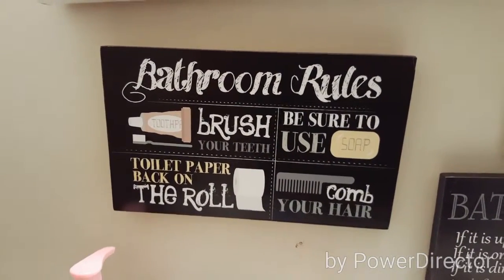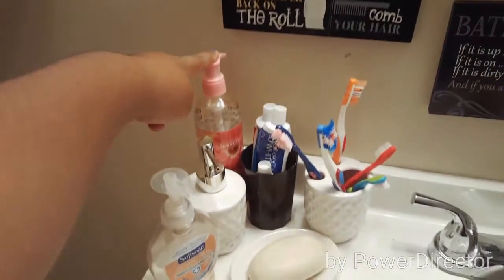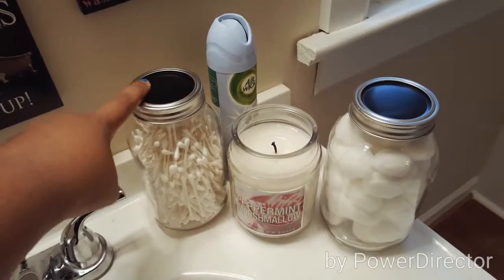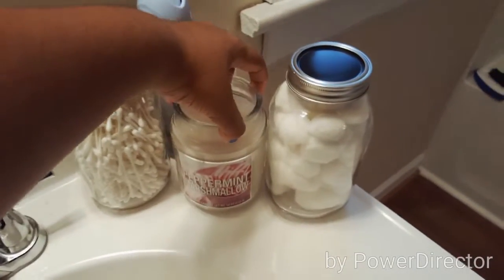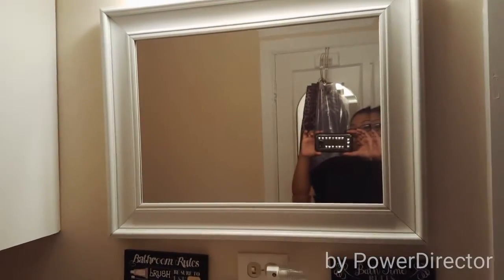Down over here I have some extra soap that's been unopened — I did like the little white theme. I have toothbrush, toothpaste, more antibacterial soap, a roll of toilet paper, and a clean sink. Then I have these from the Dollar Tree — this peppermint marshmallow, oh you guys, it smells so good! Then I have an air freshener, and q-tips and cotton balls right there, and of course there is my mirror.